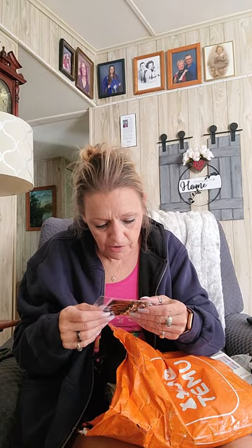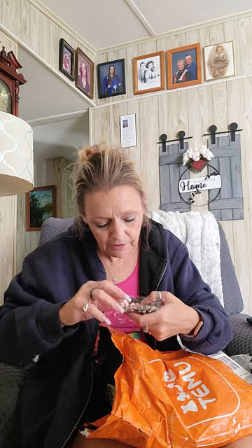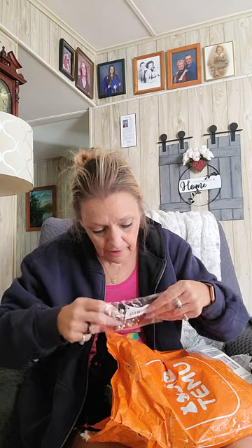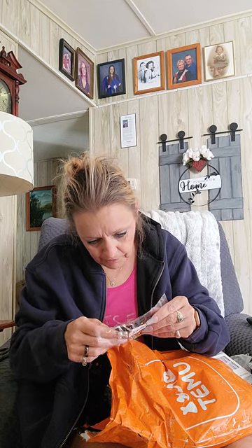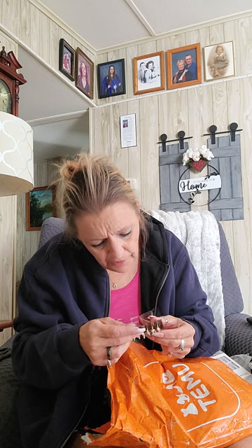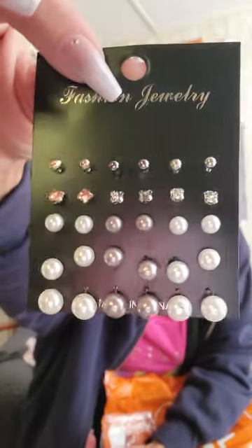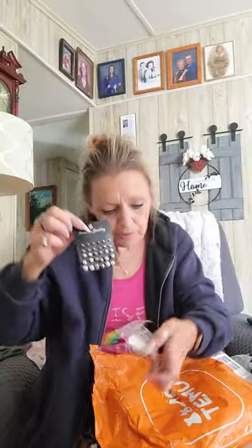I don't think I paid two dollars for any of the nails — they were cheaper than that. So this is some jewelry, earrings, and they were pretty cheap too. I didn't pay over two dollars for any of the jewelry. I don't like the yellow ones but these other ones are cute — they'll be cute to match up with different outfits.